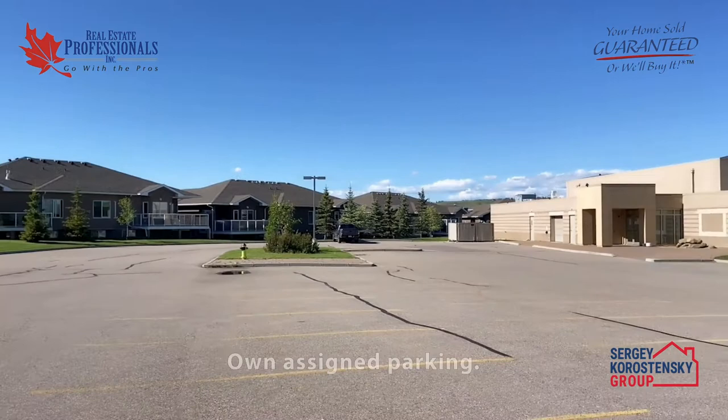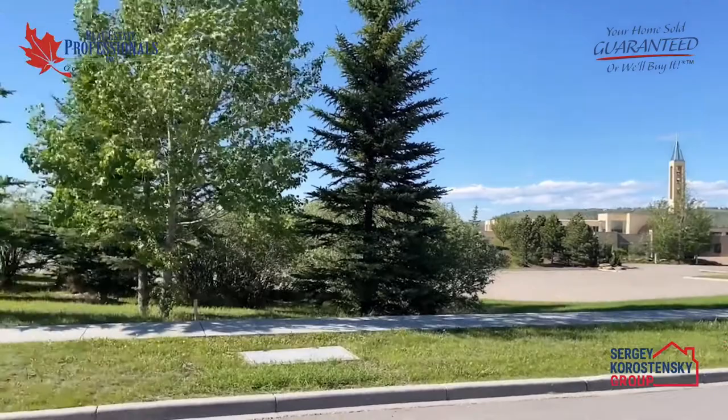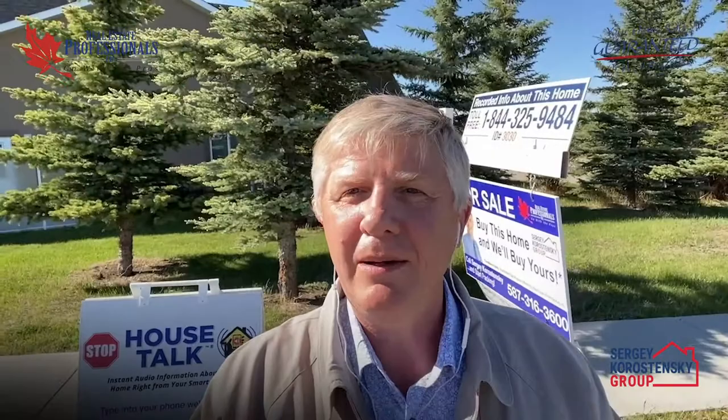This unit features an air-exchange unit for fresh filtered air all year round. Includes all assigned parking, with ample guest parking in front of the adjacent church. Great location — walking distance to preschool, high school, and shopping centre, just minutes away from the beautiful Bow River and surrounding off-leash dog parks. Easy access to the local transit system and a quick drive to Calgary via Highway 1 or 1A. This smaller 45-plus niche community is quiet, safe, and perfect for a friendly, hustle-free lifestyle.